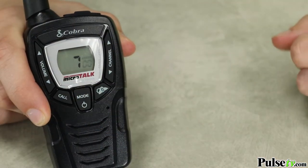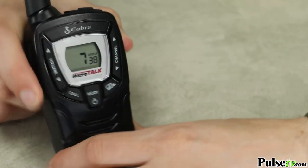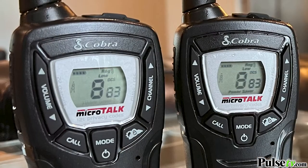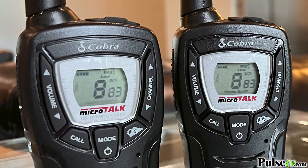To access that, just press the mode key until you see CTCSS. Then press the channel up or down to select one of the privacy codes. Keep in mind, both radios need to be set to the same channel and privacy code for these to work.